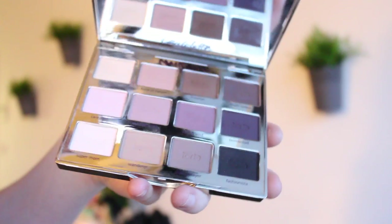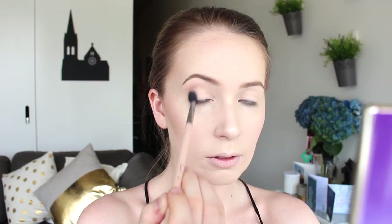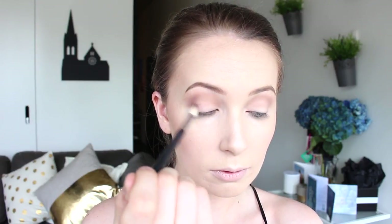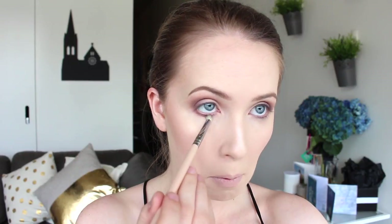For eyes today I'm going to use my Tarte Tartelette palette, doing a really matte soft smoky eye. I'm starting with the shade Natural Beauty and running this right into the crease with a large fluffy brush. Then I'm taking the color Best Friend and working that into the outer third of the eye, running some of that shade underneath my lower lash line as well.